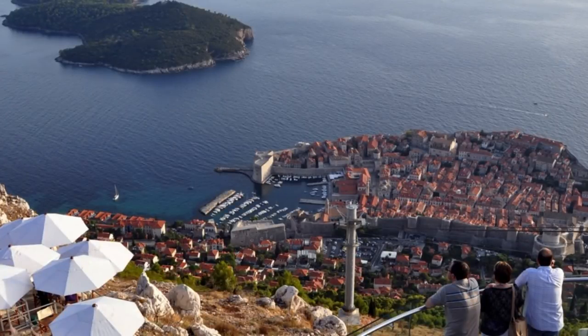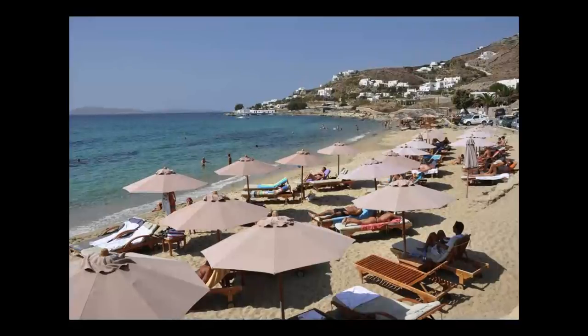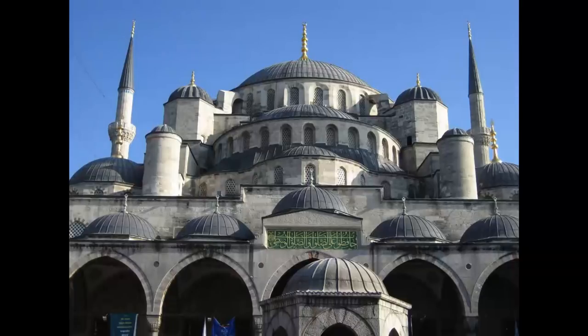Cruises are also a great way to reach more exotic places you might not go on your own, like Dubrovnik in Croatia — it's kind of out of the way, and a cruise is a very convenient way to get there. You've got the spectacular islands of Santorini in Greece, perched on the lip of an old volcano crater. And exotic places like Istanbul are very accessible on a cruise.